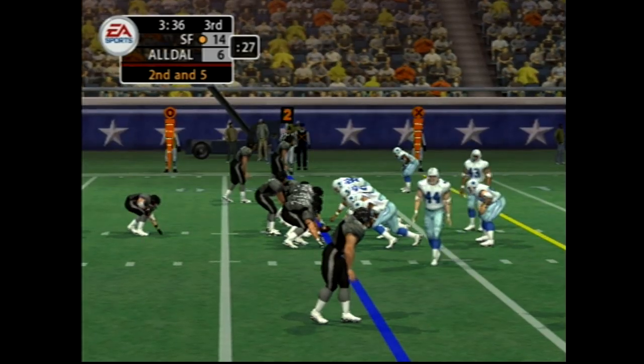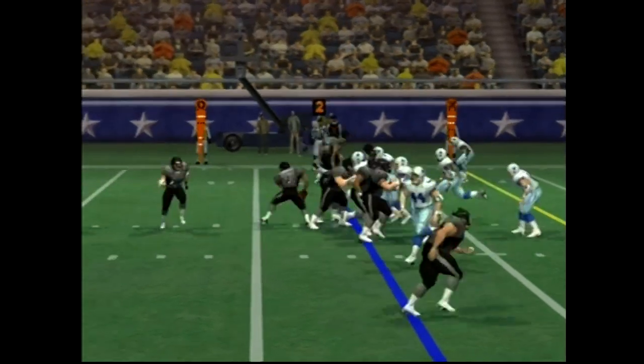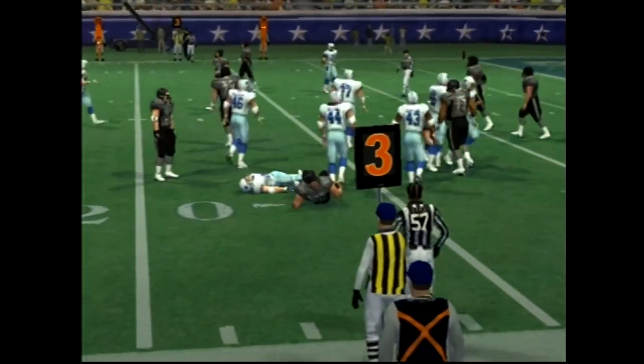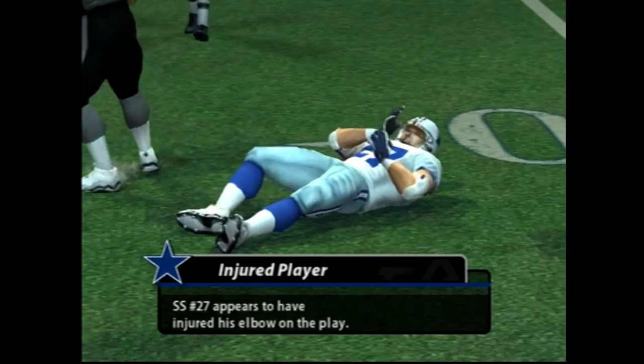Here we are in the third quarter and this is the first time they've been inside the 20-yard line. He tosses it out to the right — sharp step — and number 27 brings him down at the 16.